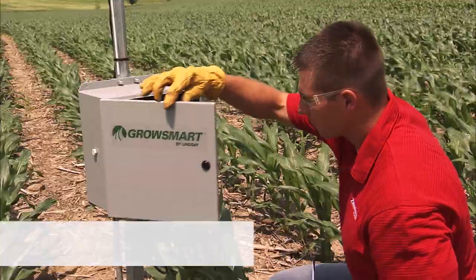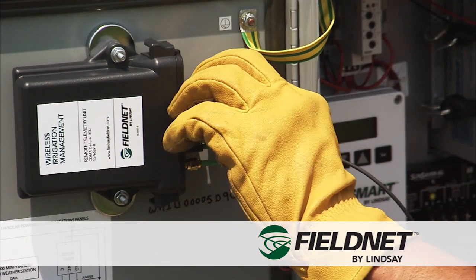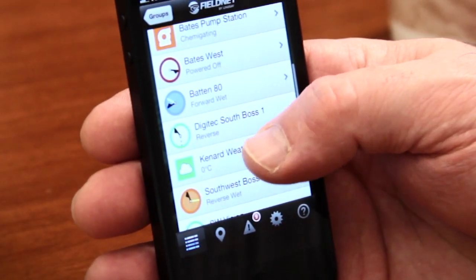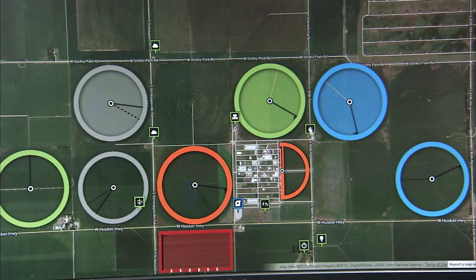They're easy to use and integrate seamlessly with FieldNet wireless irrigation management, all on a simple integrated portal that can be accessed from a smartphone, tablet, or PC anywhere in the world with internet access.